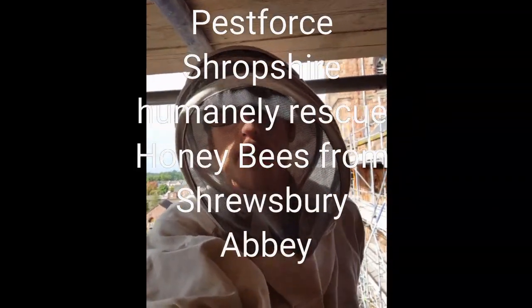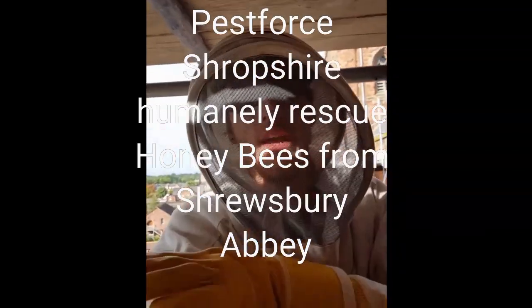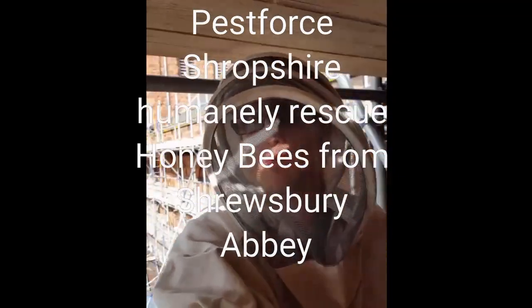We've arrived on site at Shrewsbury Abbey today. We're taking out two honeybee colonies from one of the ends of the building — they're having some big renovation works done. You can probably see behind me the scaffolding we've got up on part of the Abbey. A pretty decent view of Shrewsbury there.